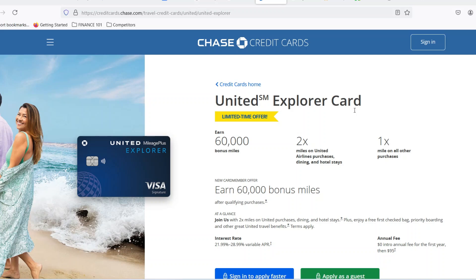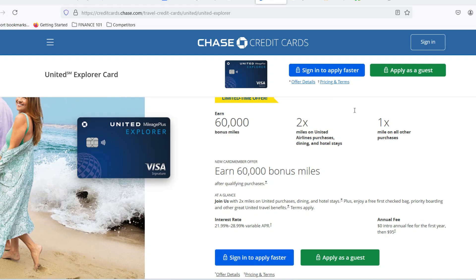Hey travel enthusiasts! Have you ever meticulously planned the perfect getaway, saved up for months, only to be met with the dreaded message — insufficient funds at checkout? Yeah, it's a travel nightmare.